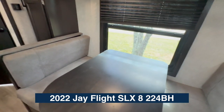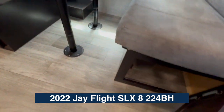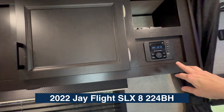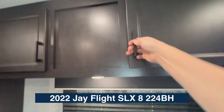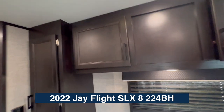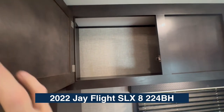On this side we've got a dinette. Of course the table drops, and this becomes sleeping for two. You've got under-seat storage, an integrated technology Bluetooth radio with speakers outside, big storage here — and it passes all the way through on the other side.